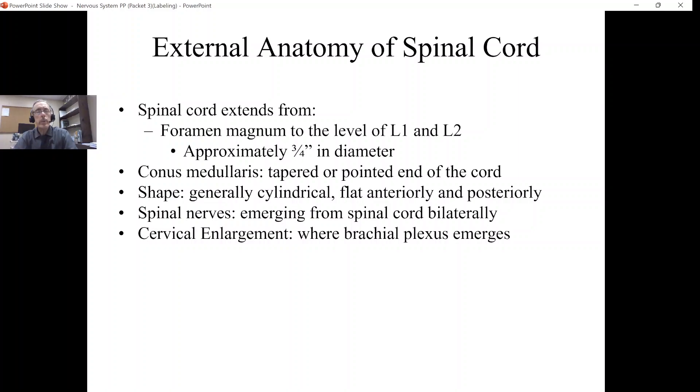In this lesson, we'll continue our discussion of the spinal cord by taking a look at the external anatomy of the spinal cord. We had said in a previous lesson that our spinal cord was encased within three meninges, so once we were to cut those meninges away, we would then see the actual spinal cord.